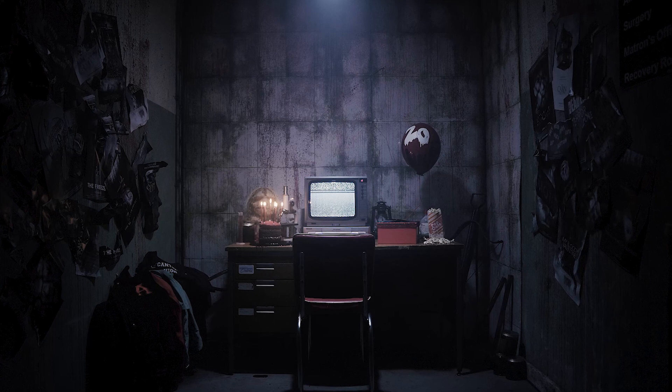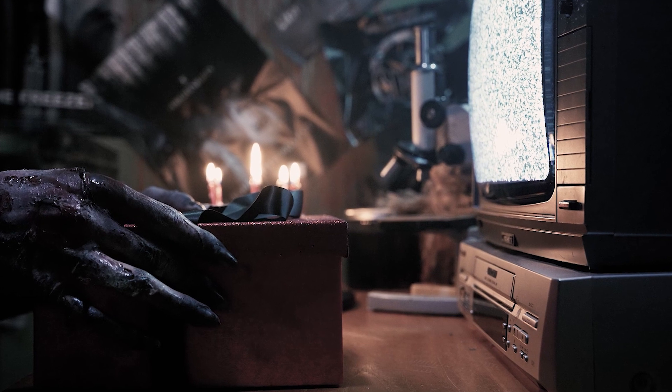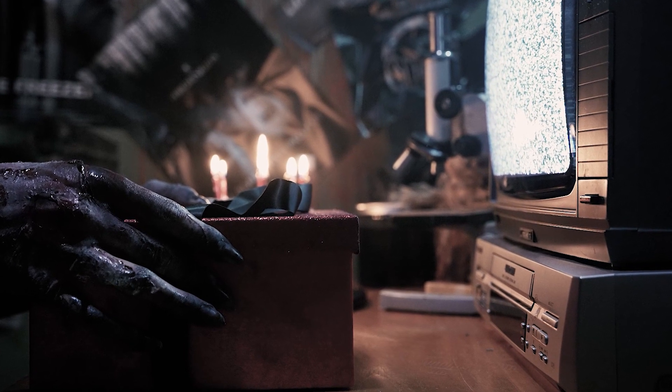While we had one question answered — whose desk it is and who's sitting there — it's just created a whole new can of worms as to what is inside this red box that the character is about to open. We were all patiently waiting to find out, and thankfully we've now had that answered in our third teaser trailer.